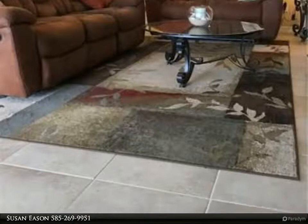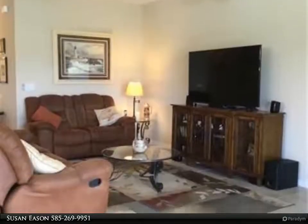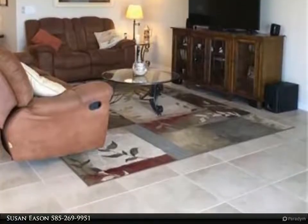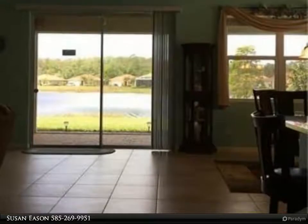All this and more in the 55-plus active community of Cascades, which offers many amenities, social activities, and cable and internet included in your low HOA fees. Residents also have access to River Hall Country Club and Clubhouse without the added golf fees. If you want move-in ready, then this is the home for you. Call me for your private showing.